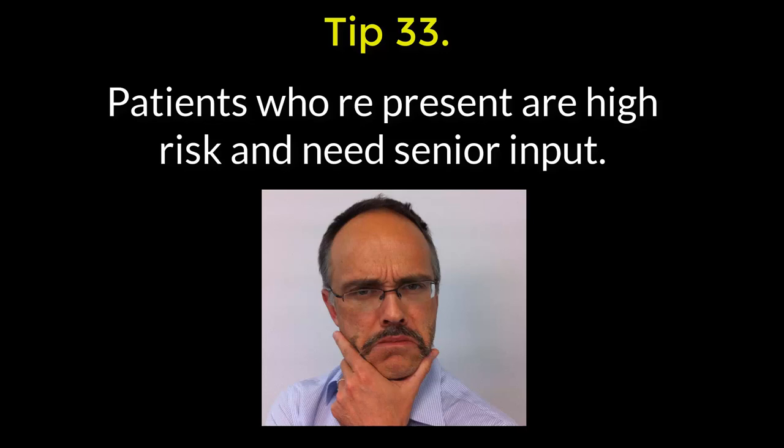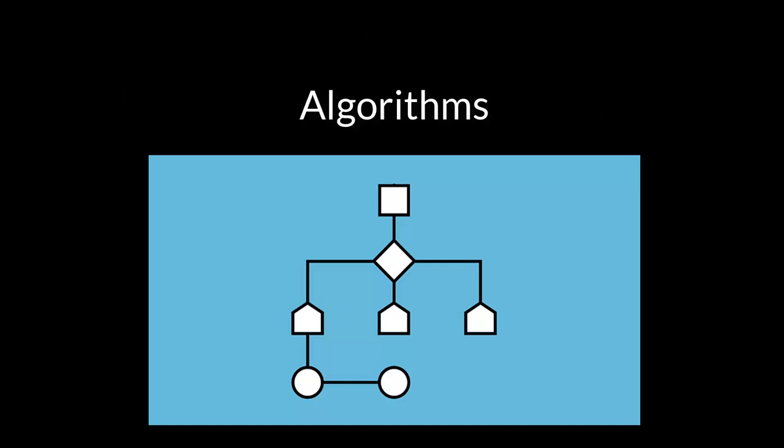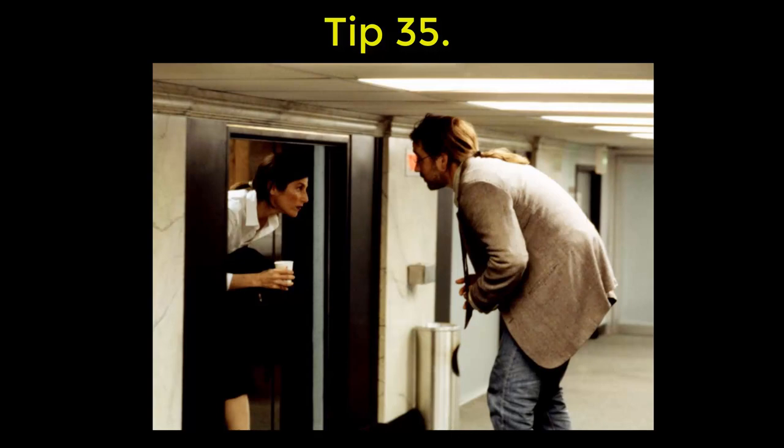33: patients who re-present to the emergency department should get admitted or observed in a short stay area. 34: get junior doctors to use clinical algorithms, especially when you're very busy — they may not be perfect, but generally they're well thought out and are safe.